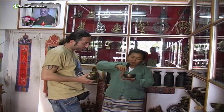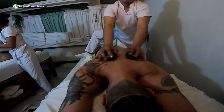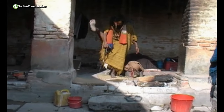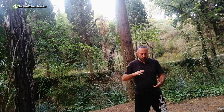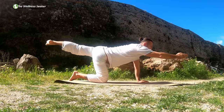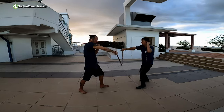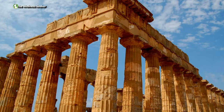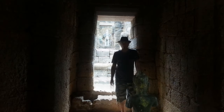I travel around the world and I explore traditional medicine secrets — alternative treatments, folk healing practices, superfoods, physical activities for well-being, and spirituality and philosophy pathways. I'm seeking healing in every corner of the planet. I am the Wellness Seeker.